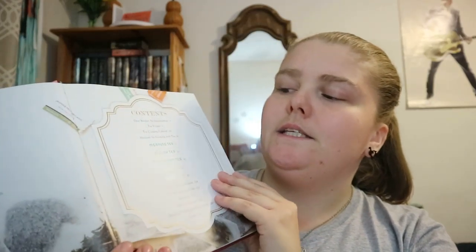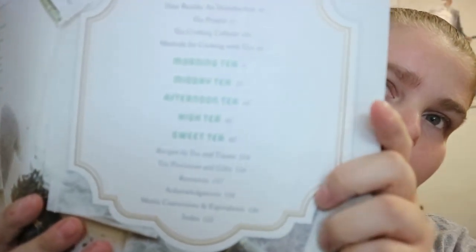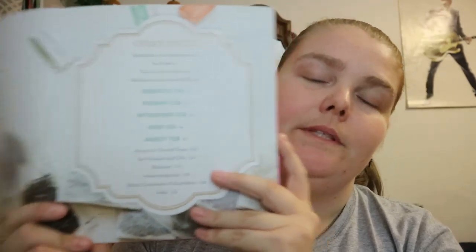The book is organized by time of day: you get morning, midday, afternoon, high tea, and sweet tea.